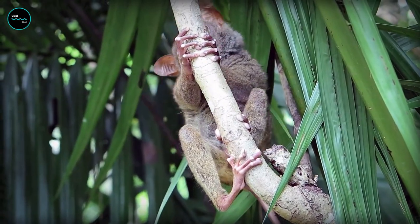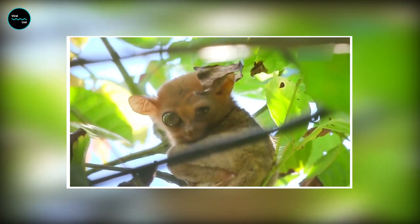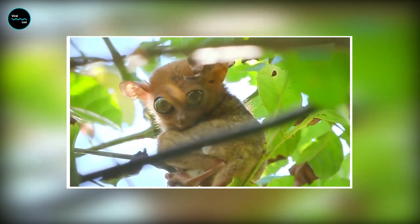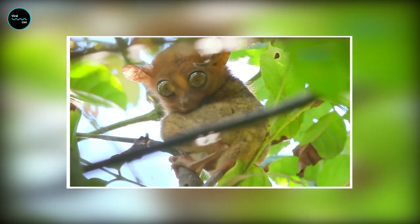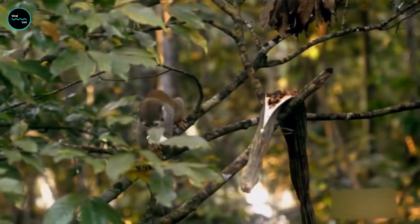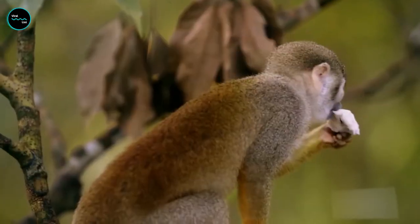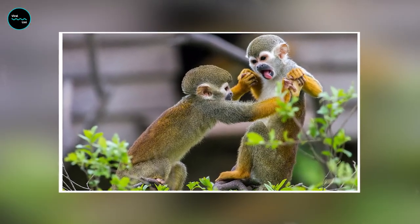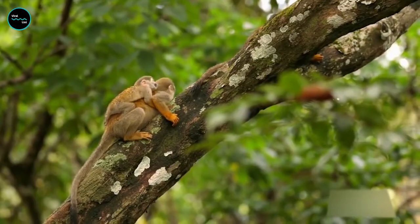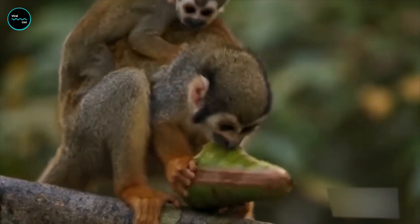Just make sure to bring a camera, because this little guy is going to give you some serious meme material. Moving on to the squirrel monkey — these little guys might be small, but they have big personalities. They love to play pranks on each other and even on unsuspecting tourists. So watch out for your snacks, or they might just end up in the hands of a sneaky squirrel monkey.